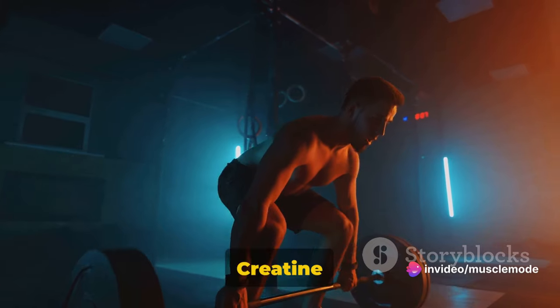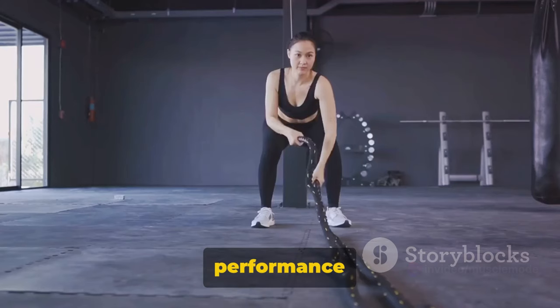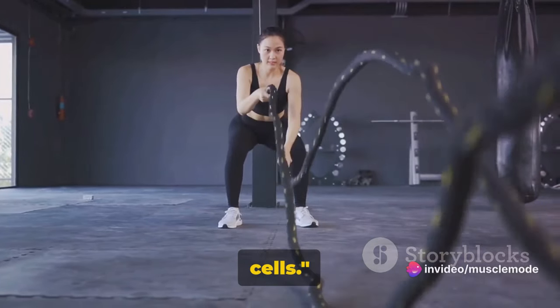And the best part? Creatine isn't just for athletes or bodybuilders. Anyone looking to improve their muscle endurance and performance during workouts can benefit from this energy booster. So essentially, creatine is a powerful energy booster for your muscle cells.